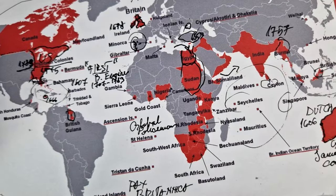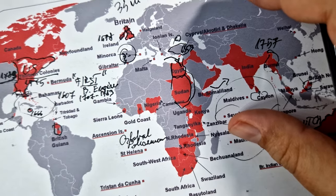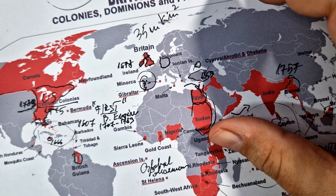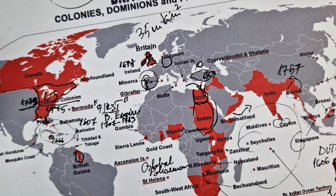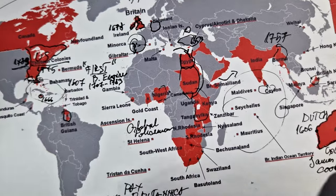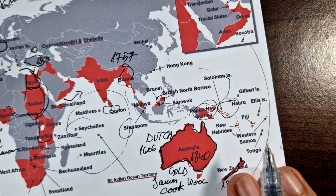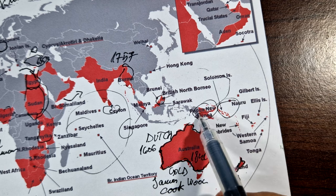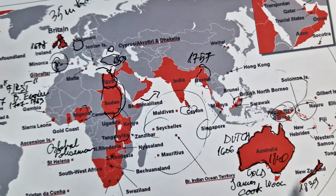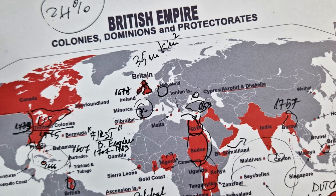Britain's fears of war with Germany were realized in 1914 with the outbreak of the First World War. Britain quickly invaded and occupied most of Germany's overseas colonies in Africa and in the Pacific. Australia and New Zealand occupied German New Guinea and German Samoa. Under the terms of the Treaty of Versailles signed in 1919, the British Empire reached its greatest extent.